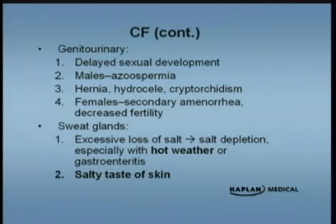Genitourinary problems — this is a multi-organ disease. They will have delayed sexual development. The males are sterile for the most part. They can also have cryptorchidism. Females also have decreased fertility. Because of the loss of salt in the sweat, these patients are at really high risk for dehydration in hot weather. They need lots of fluid intake and extra salt, and need to be monitored closely. Parents might tell you that the baby tastes salty when they kiss him or her. These babies may have chronic persistent pneumonias and are always coughing — the parents will say, 'When I kiss the baby, he just tastes salty.' That's a real good clue.